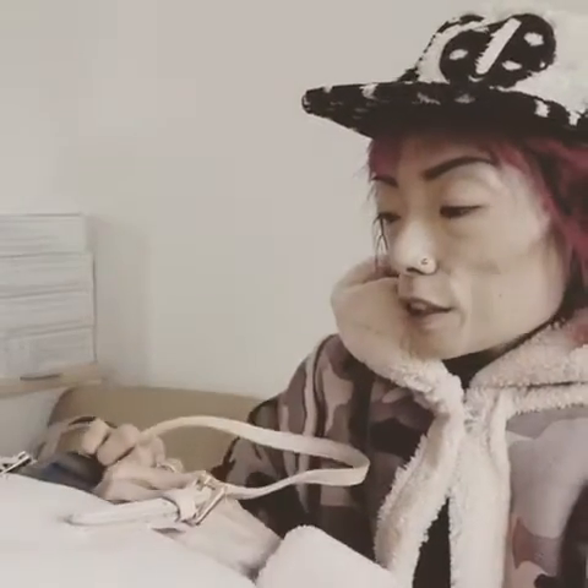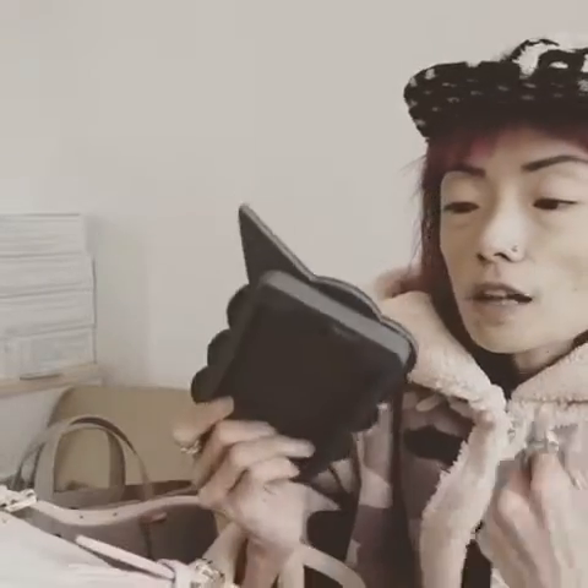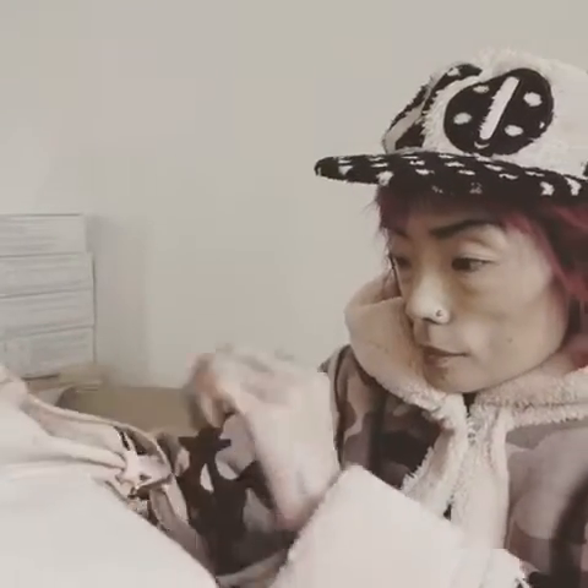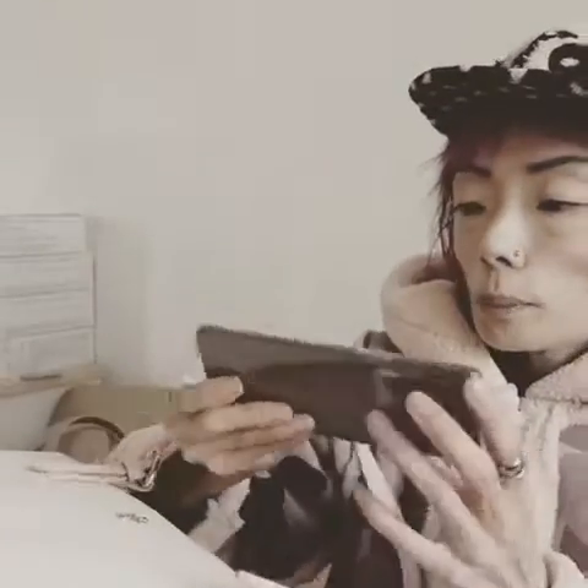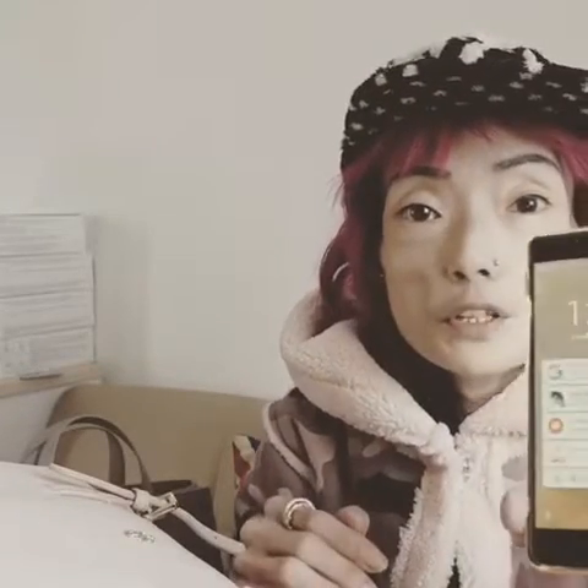I always carry a spare phone case with me because, as I told you in my previous video, this is my favourite phone case and I just can't drop it, so sometimes I have to change it. I also carry my OnePlus phone with me — this one is very convenient because you just have to double tap to wake the screen. And if you don't want to use a flashlight you can draw a V and there's a torch. It's my latest gadget.